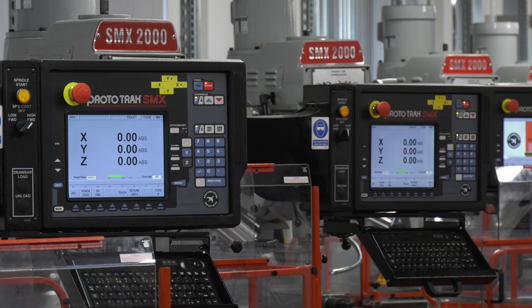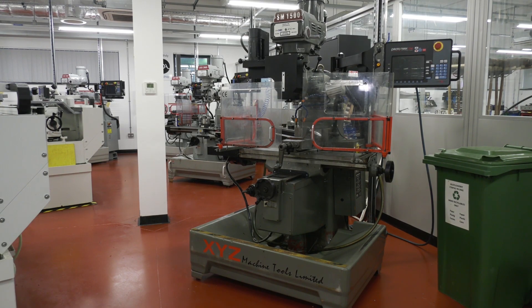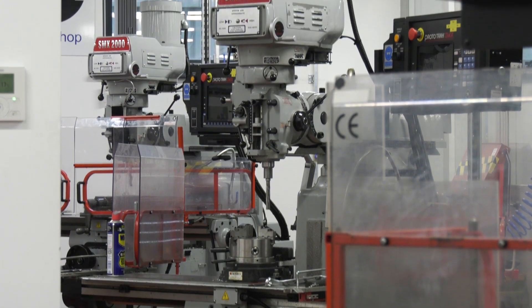We've got 10 brand new XYZ machines here and then a couple more XYZ that came from our old site in Bangor.